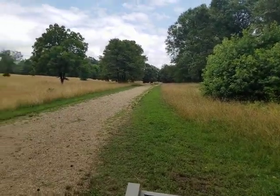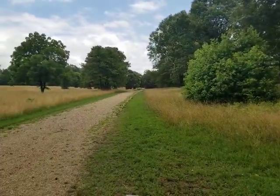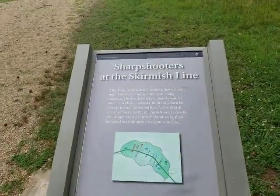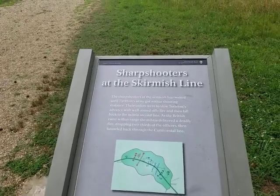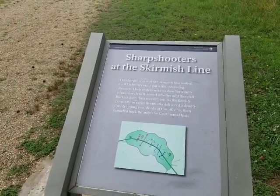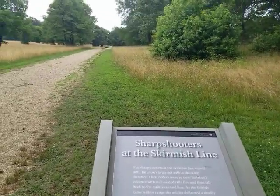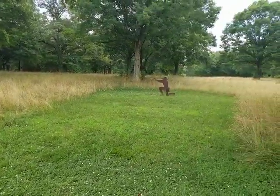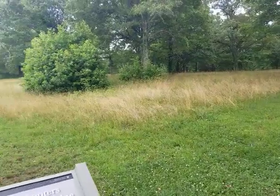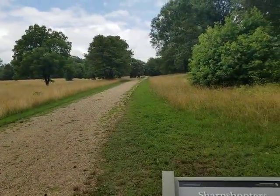This is the Americans looking down the field, and it's a pretty good position for sharpshooters. Here's the skirmish line — according to the marker here, the sharpshooters dropped two-thirds of the British officers. There's a little marker for the sharpshooters here. You've got to keep in mind that at battlefields back in the day, the fields were managed.